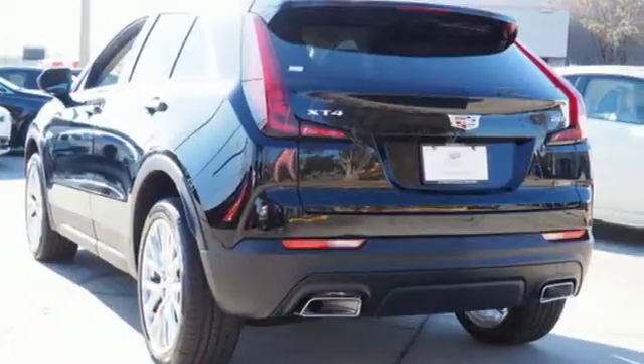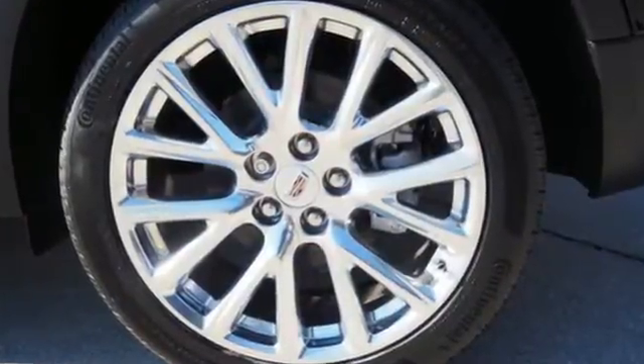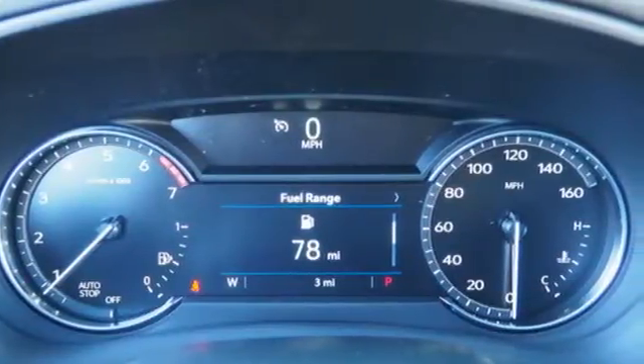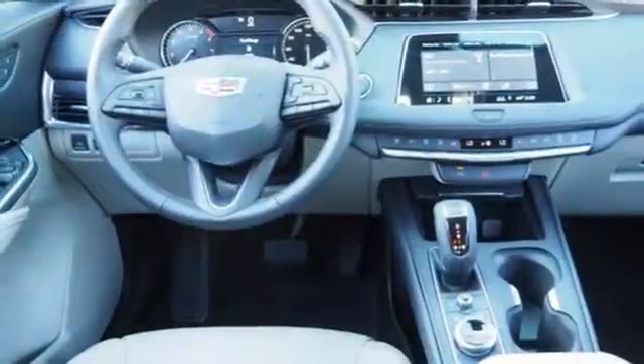Intercooled turbo inline four-cylinder engine, gas pressurized shocks, Bluetooth streaming audio, power tilt-down heated mirrors.